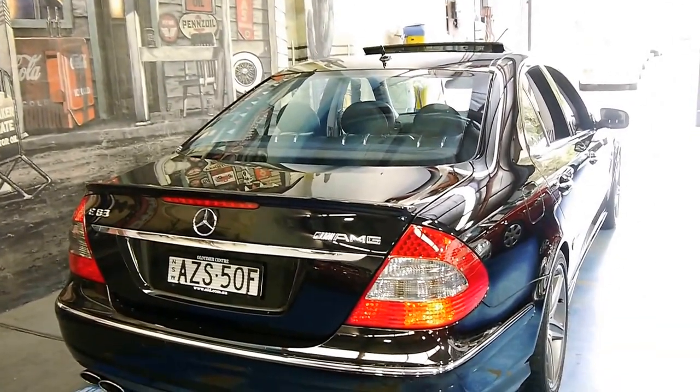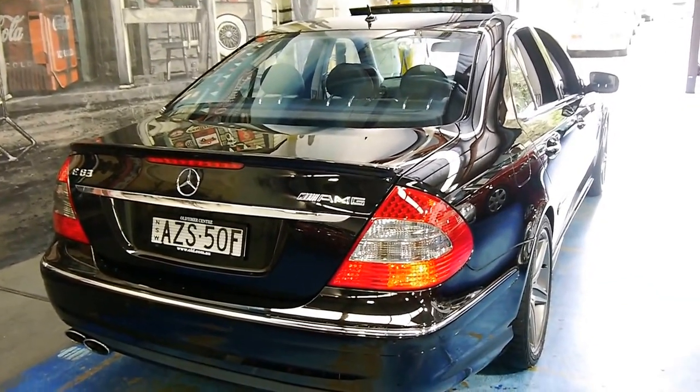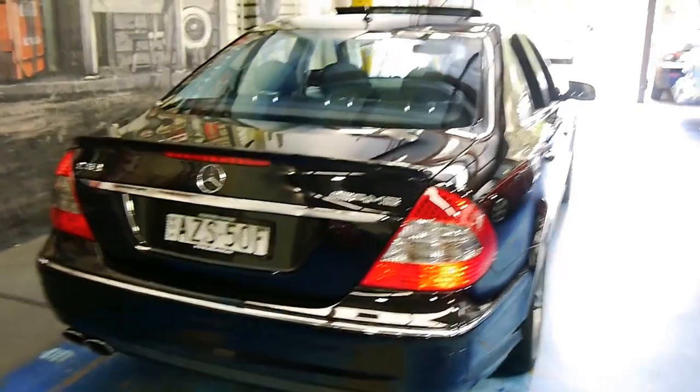We've got Mercedes-Benz books with it from new, so all your services have been done at a Mercedes-Benz dealership.